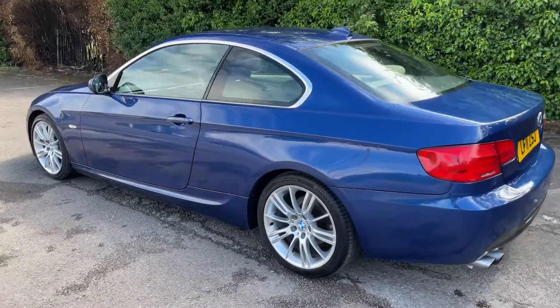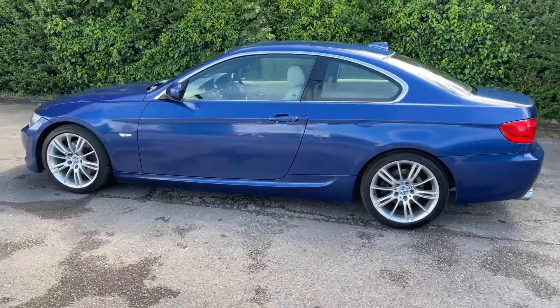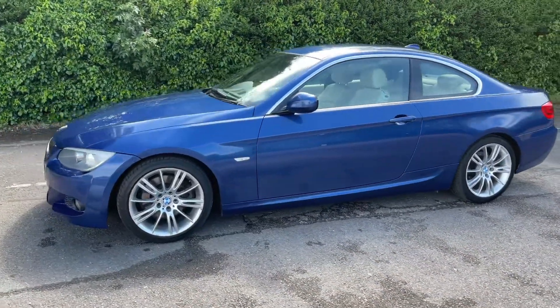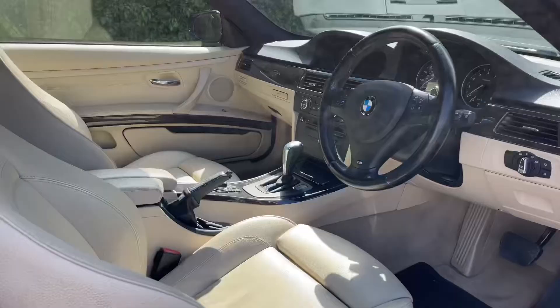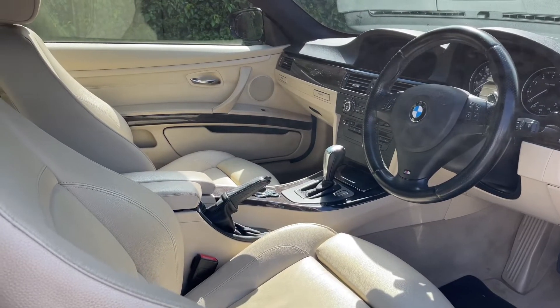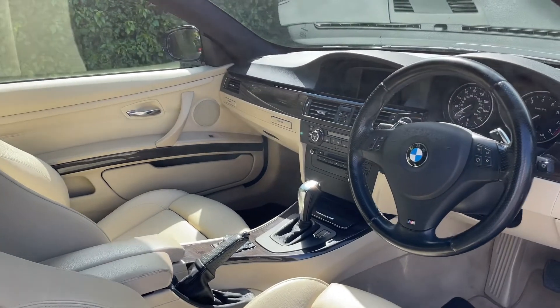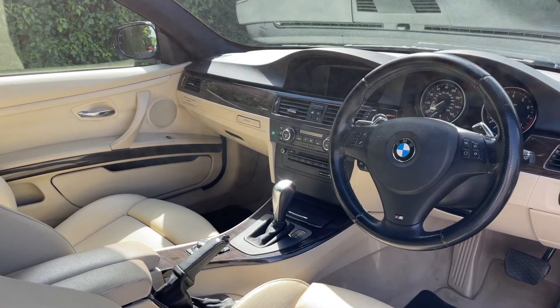We're just going to work our way back around to the front of the car. Now that we've done a full circle of it you can see it's in excellent condition the whole way around. Just briefly before we climb in, you can see four leather seats in the interior. There's plenty to run through on the dashboard so let's hop in and do that right now.